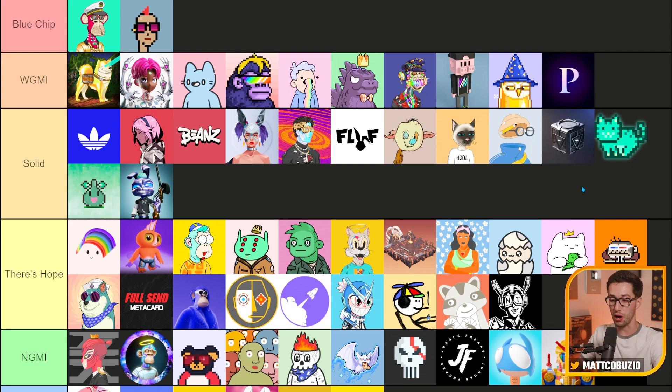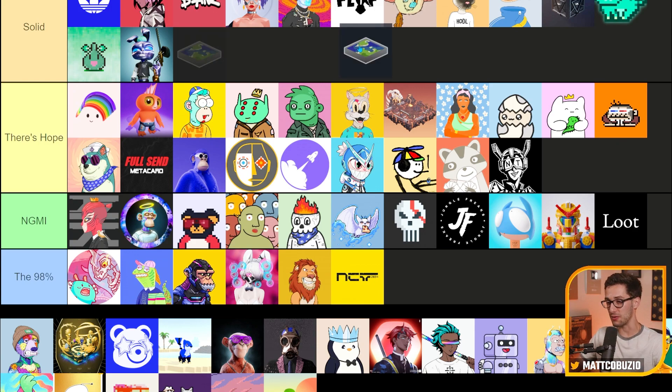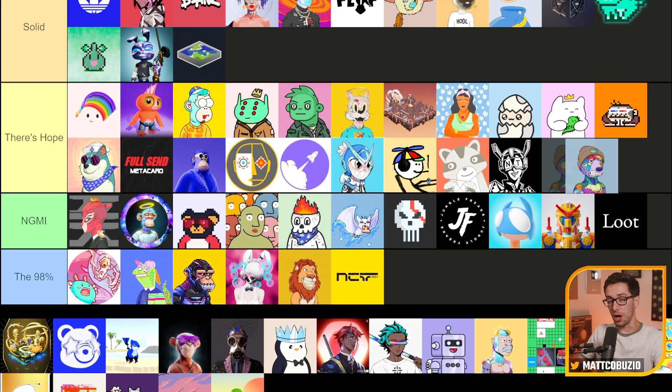NFT Worlds — another project I think really could do well. It's super smart to integrate with Minecraft, a game that people already play. I'm curious how it'll stand the test of time against other metaverses. For now I think it's solid, but there's definitely more downside than upside in my opinion. OK Bears — I think there's some potential here, but I really feel like there's more downside than upside. I think you've already seen the peak of OK Bears. I would be shocked if it ever surpasses their all-time high.